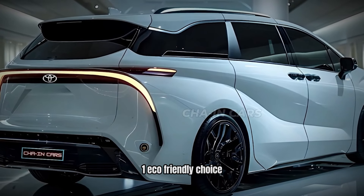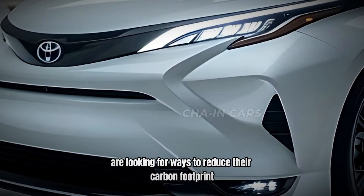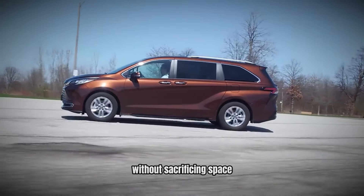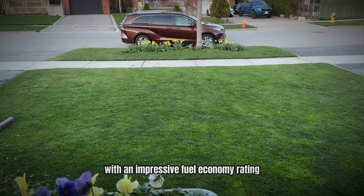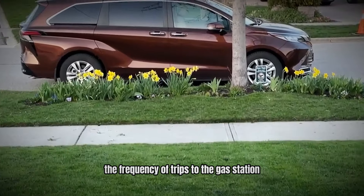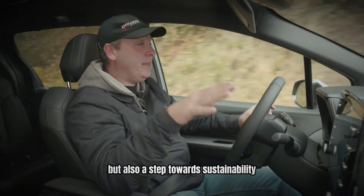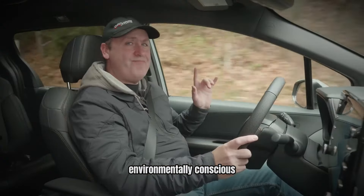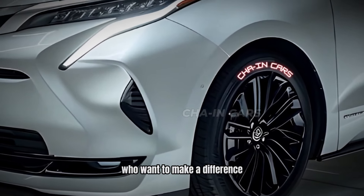Number 1: Eco-Friendly Choice. As awareness of environmental issues continues to grow, more families are looking for ways to reduce their carbon footprint. The Toyota Sienna's hybrid engine allows families to make a positive impact without sacrificing space, comfort, or features. With an impressive fuel economy rating, the Sienna reduces the frequency of trips to the gas station, contributing to lower emissions overall. Choosing the Sienna represents not only a smart financial decision, but also a step towards sustainability. This eco-friendly aspect resonates with an increasingly environmentally conscious consumer base, making the Sienna an attractive choice for families who want to make a difference.